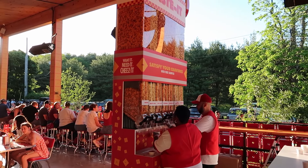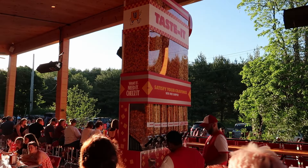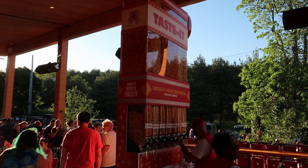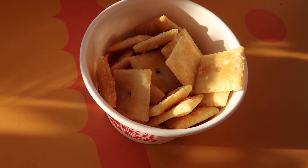I think I've tried just about all of those at some point or another. Let me know in the comments what your favorite flavor of Cheez-It is — mine has got to be the white cheddar. I just think they're the best.